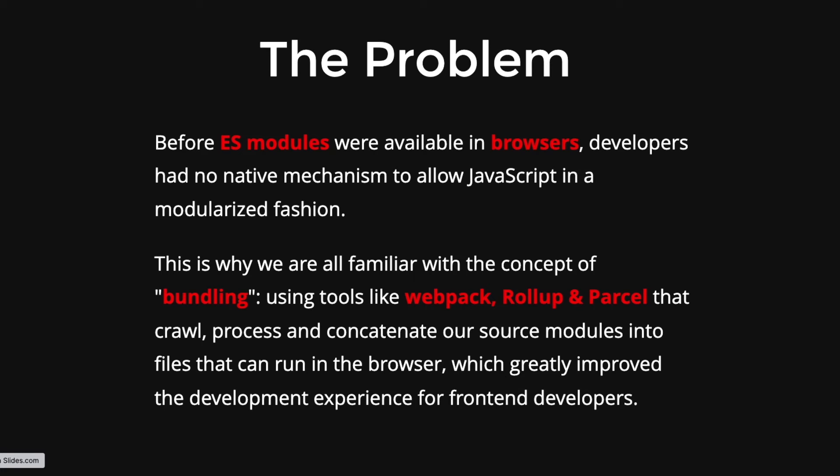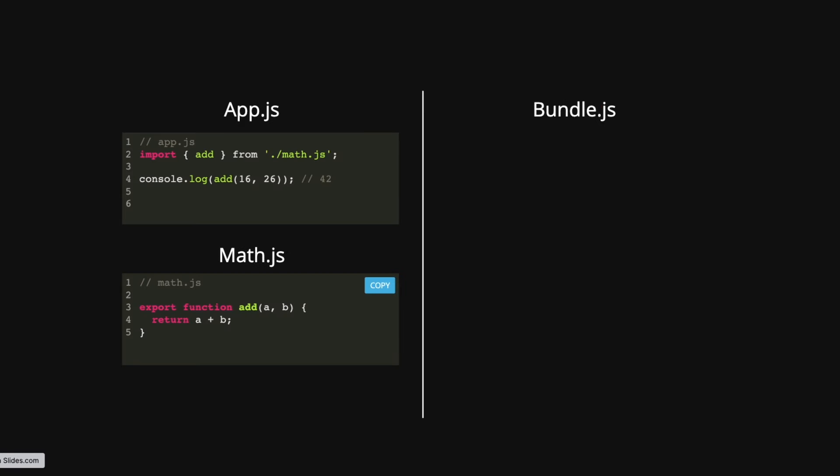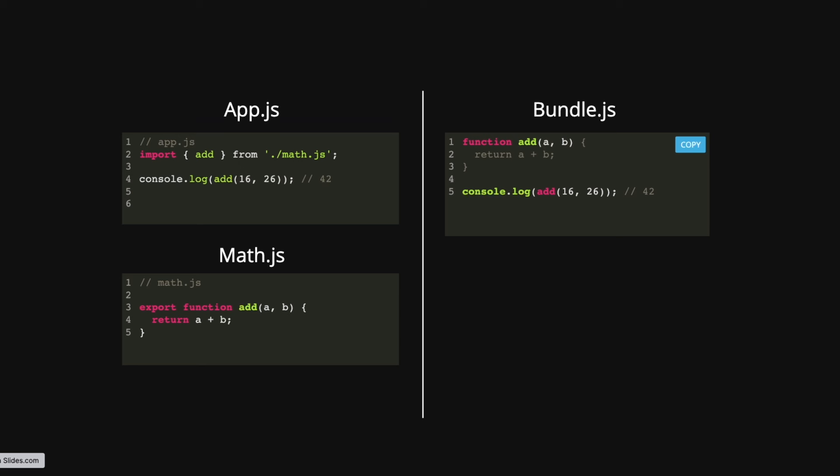Let's understand what an ES module is and how bundling works. We have an app.js file using an import statement — this import is an ES module. We have an import of an add function, which is a named function defined in math.js where we export it. We cannot run app.js and math.js directly in the browser, so we use webpack for bundling. The resulting bundle.js will have the add function inlined and can be executed on the browser.